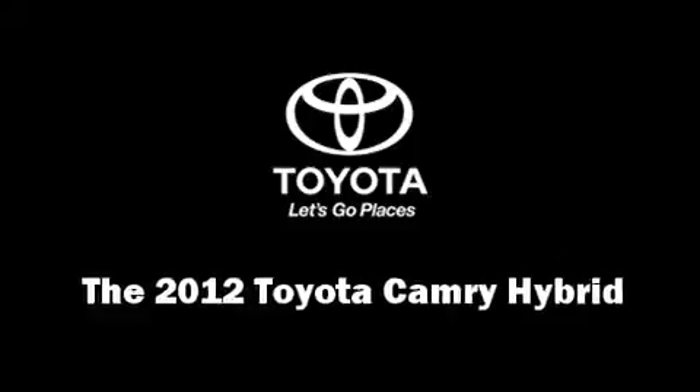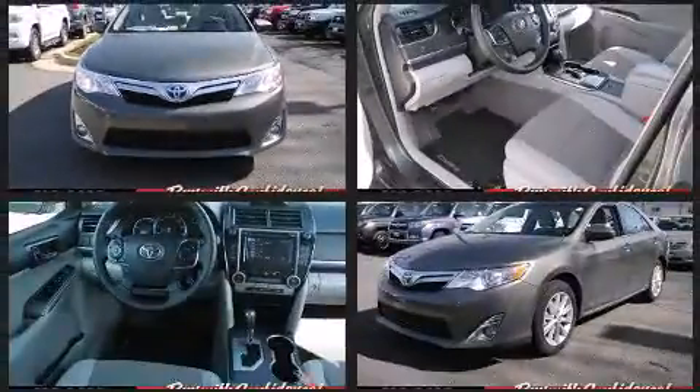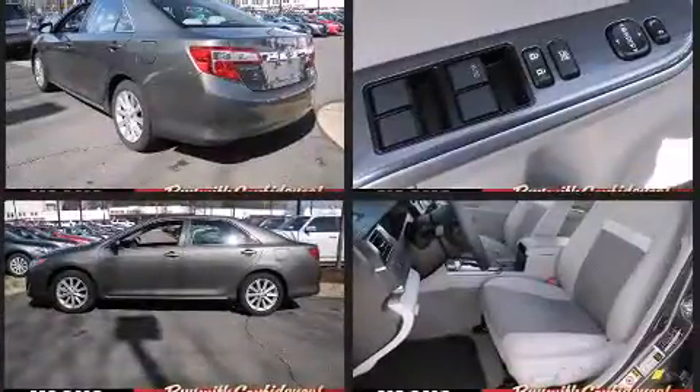Step into the 2012 Toyota Camry Hybrid. This four-door, five-passenger sedan still has less than 15,000 miles. It features a continuously variable transmission, front-wheel drive, and a 2.5-liter four-cylinder engine.